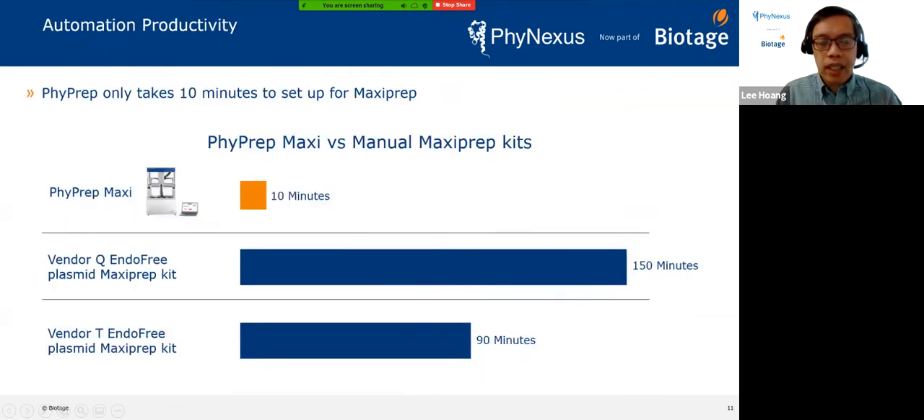Our motivation was to really minimize hands-on time. With the 5PREP Maxi system, if you set up one, two, three, or four samples, it takes about 10 minutes and then you can walk away and do other things. With manual kits, you actually have to attend to the columns, move buffers around, and volumetrically measure different buffer volumes.